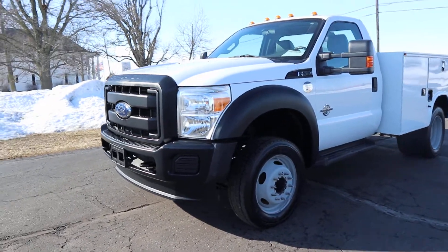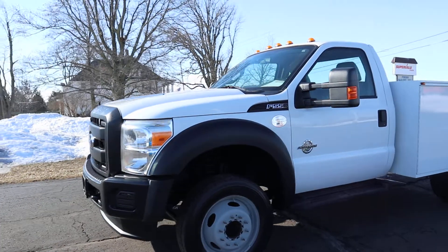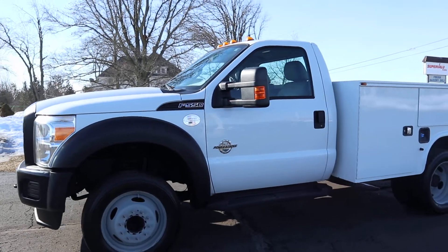Angel here at Terry Henricks Chrysler. We're going to take you on a quick walk around. This is a 2016 Ford F550.